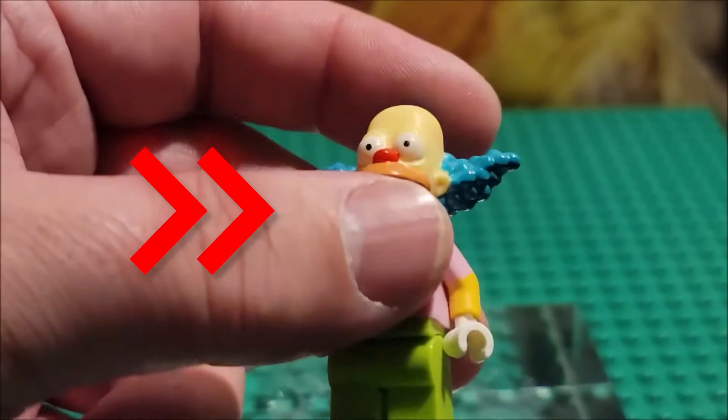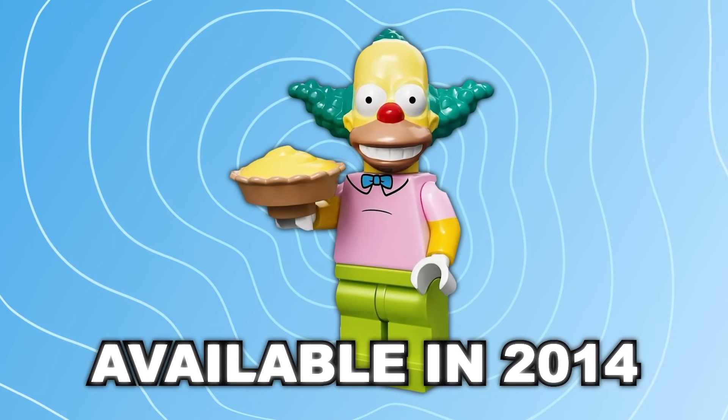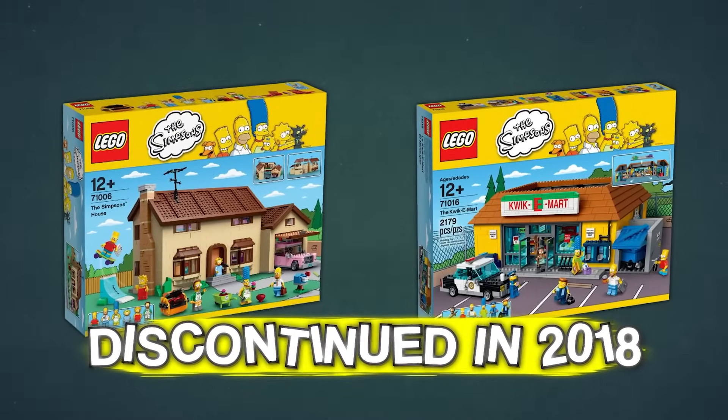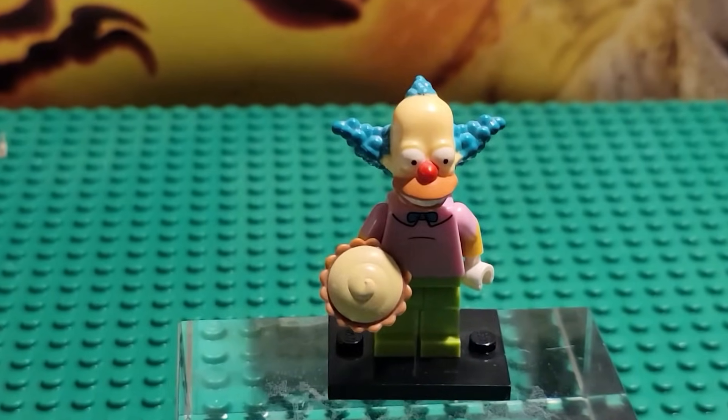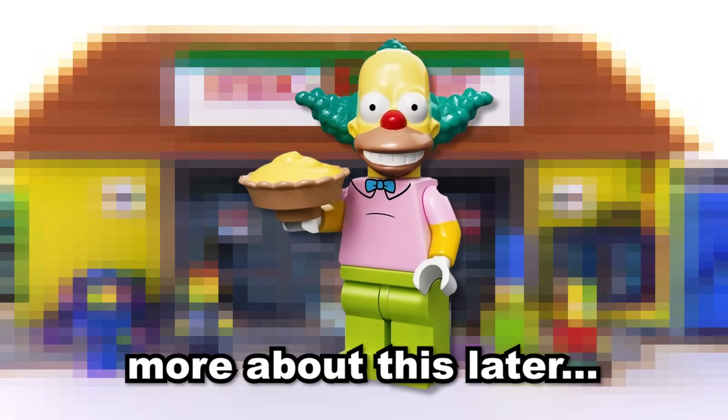This Simpsons minifigure was actually available back in 2014, but after LEGO Simpsons got discontinued in 2018, people have been making a bunch of fake ones. For that reason alone, they definitely deserve to be banned. But don't worry, I'll talk more about that later on in this video.